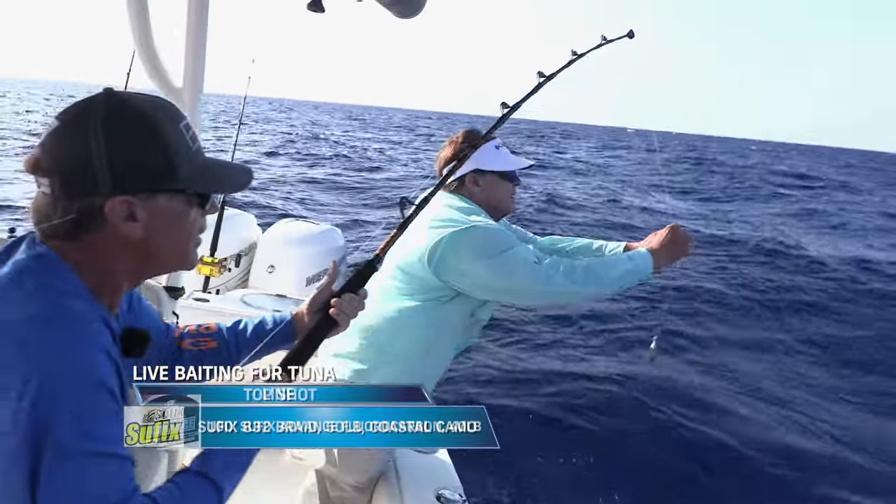Blackfin tuna in the Bahamas are typically shallower than yellowfins, roughly between 600 and 1,000 feet. Though they sometimes mix during early mornings and late afternoons, they'll occasionally ambush bait just off and even on the reefs. Live bait is best, but blackfins aggressively strike small trolling lures and swimming plugs. Best tip: drift live bait between 50 and 150 feet deep around working birds with 30-pound fluorocarbon leader and a 2/0 to 4/0 circle hook.